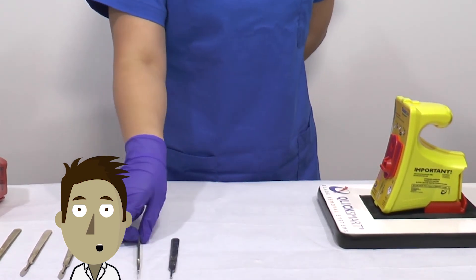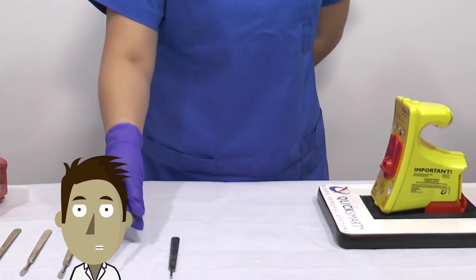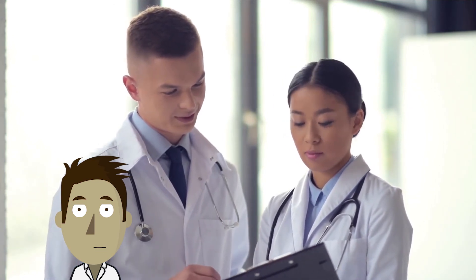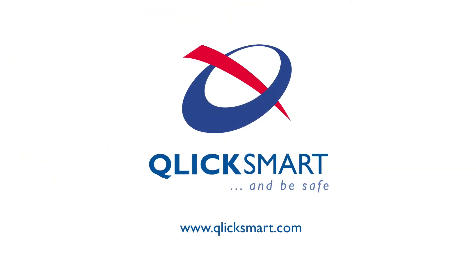By keeping them safe, medical students can focus on what's important — learning. The right safety products can help them maintain a safe learning environment and help reduce the chance of experiencing a sharps injury. To find out more about preventing scalpel injuries, please visit clicksmart.com.